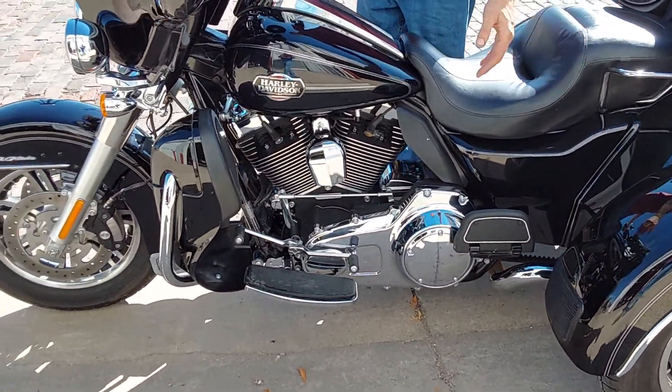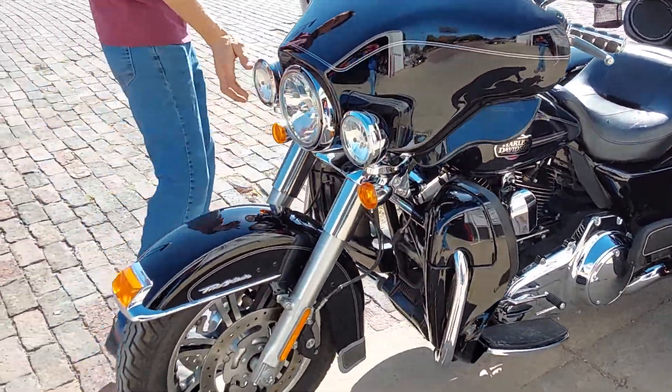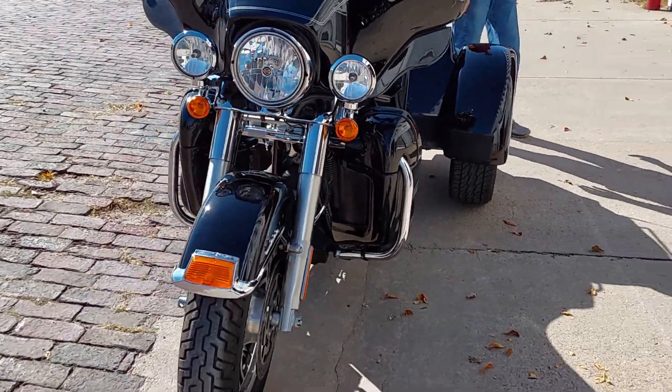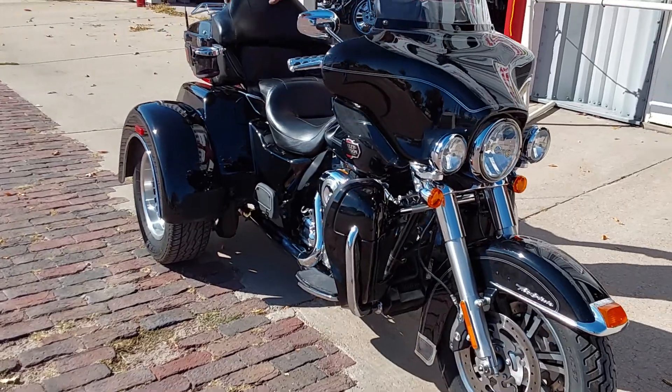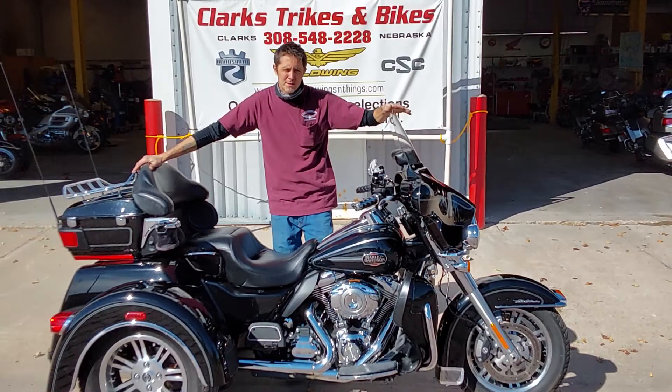A few extras around, like the hand grips and stuff. Around to the front we've got the stock headlights up front there. So again, it's a 2012 Harley Davidson Tri-Glide, 22,000 miles on it, extremely clean. Stop on down here guys, check it out, take it home. Thanks for watching.